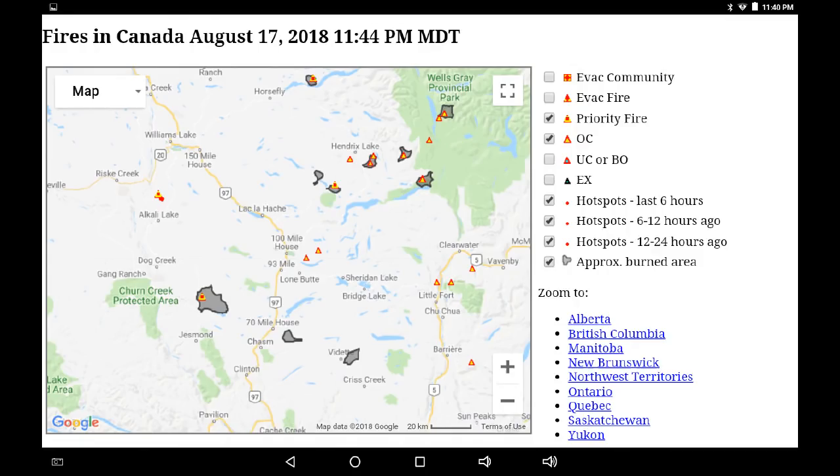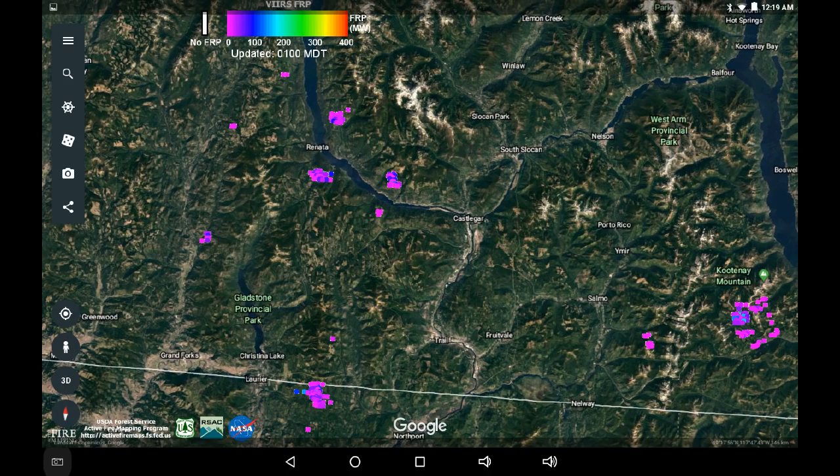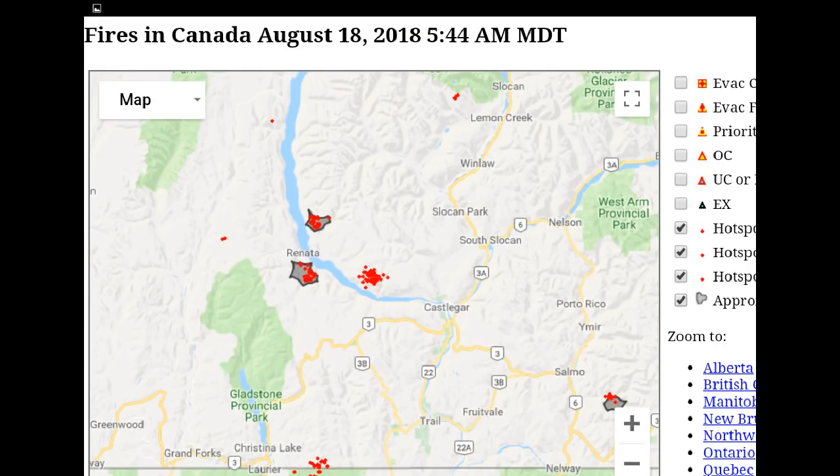Let's go southeast to the Monashees and the Selkirks — a lot of activity in this region. We're going to zoom in. This is the area around Arrow Lake, Christina Lake, and Castlegar. Zooming into the lower portion of Arrow Lake, there has been some increased heat overnight. There's also activity on that fire just east of Christina Lake that's kind of crossing the border. So another one to watch.